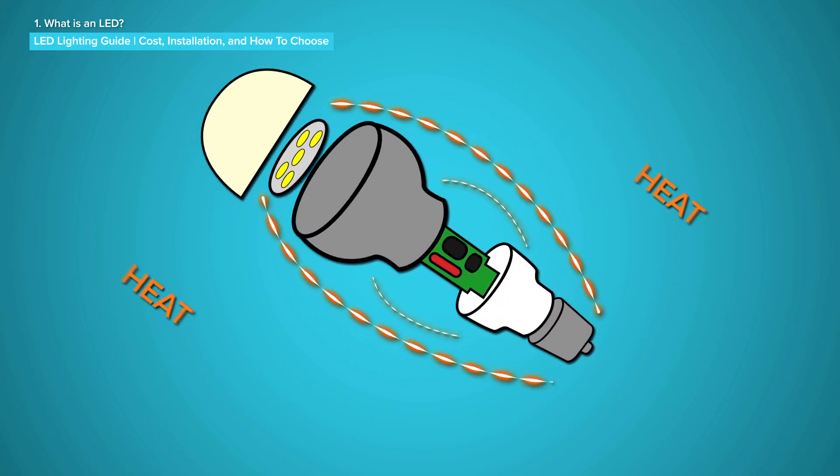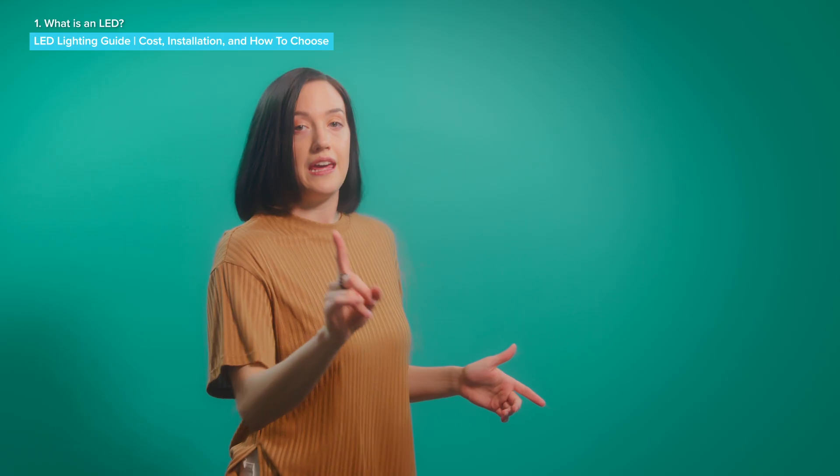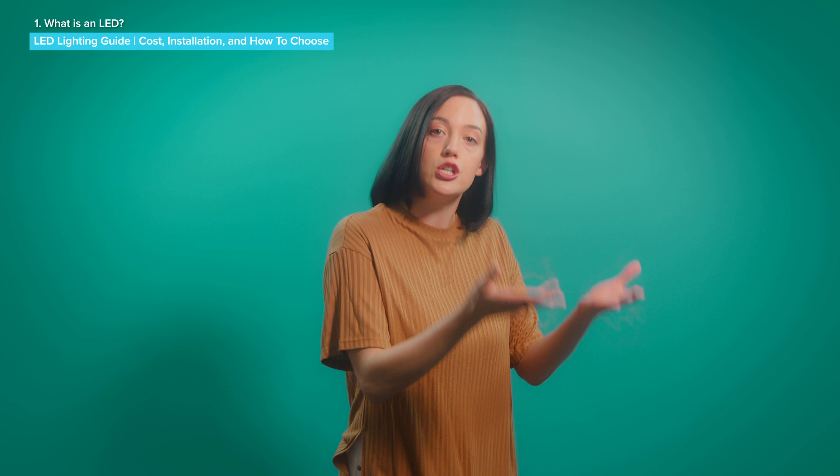LEDs sink heat through the base of the bulb and then out through the fixture itself. If the fixture isn't designed to do so, it can cause problems with the LED. Lots of LED bulbs actually have a warning on the package about this. Anyway, on to our next topic: the benefits of LED lights.